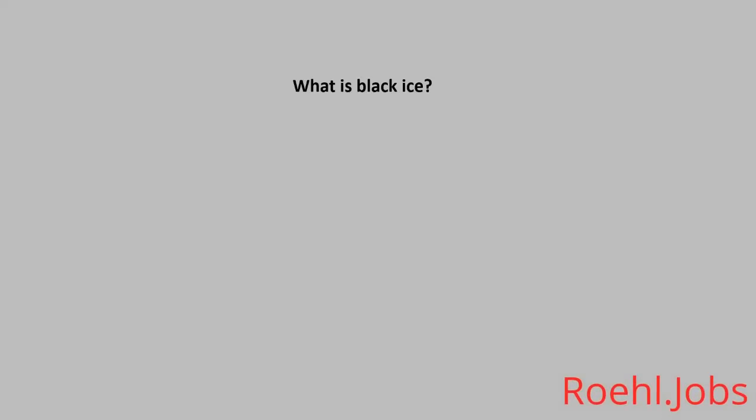What is black ice? A: A thin layer of ice that makes the road look wet.